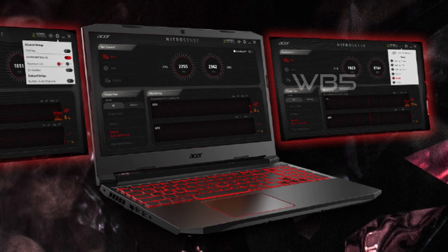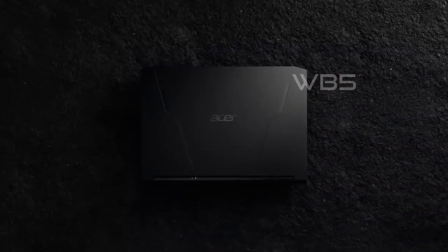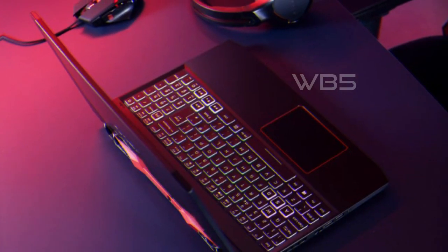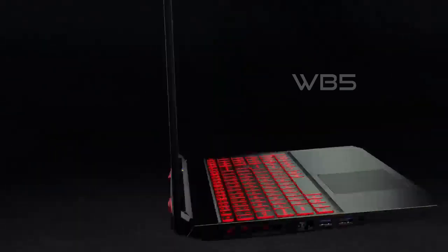With the dedicated NitroSense UI button, you can instantly visualize your PC's component temperature, fan speed, loading performance, power plan, and more, giving you complete control of your gaming laptop. Overall, the Acer Nitro 5 AN515-55-53E5 gaming laptop is an excellent choice for budget-conscious gamers who don't want to sacrifice performance or features.